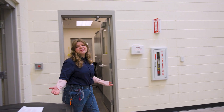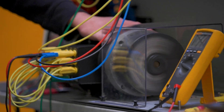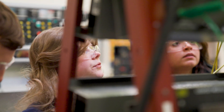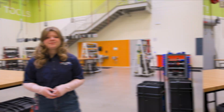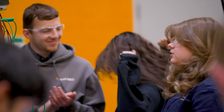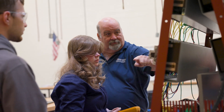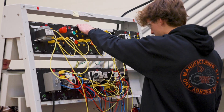This is our electrical lab where we're currently working on lockout tagout procedures and motor controls such as starting, stopping, reversing, and jogging functions. This is our motor controls trainer where we learn teamwork, troubleshooting, and basic motor control functions. This can be applied into industry and gives us hands-on knowledge that can be used at any job.